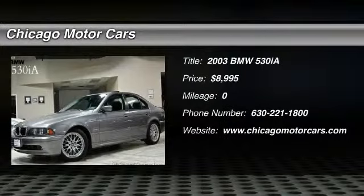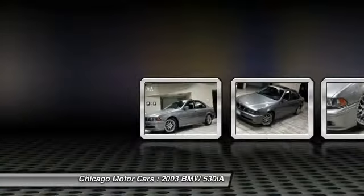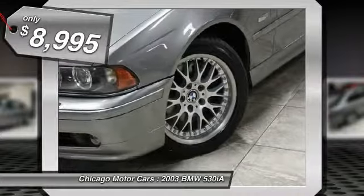Don't miss this 2003 BMW 530EF. It's equipped with automatic transmission and features a titanium gray metallic exterior. With zero miles, you'll want to take this car home.